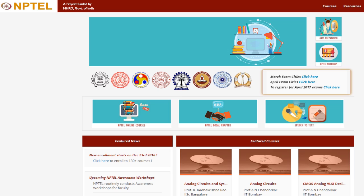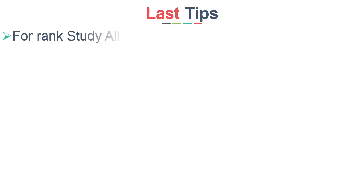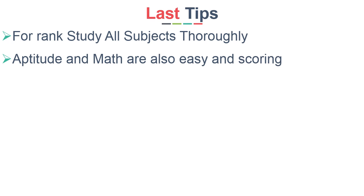Apart from these books, you can also watch NPTEL lectures for understanding difficult subjects as a reference. Remember, for getting a good rank you have to study all subjects. Maths and aptitude will confirm 30 marks and are relatively easier to score, so don't miss them.